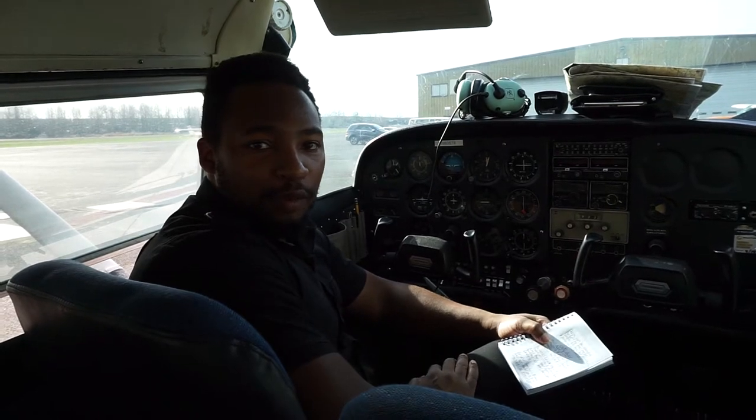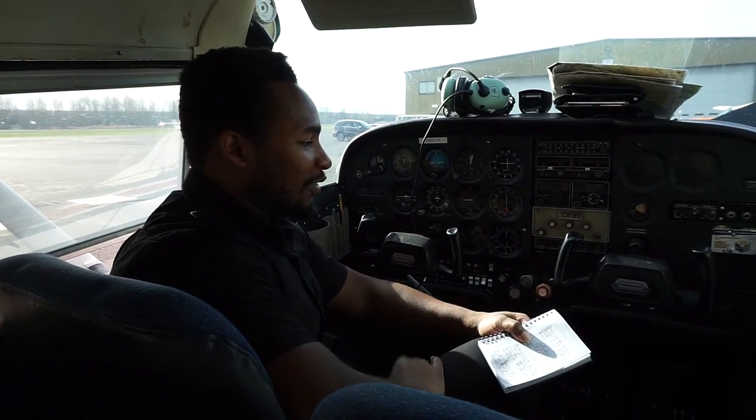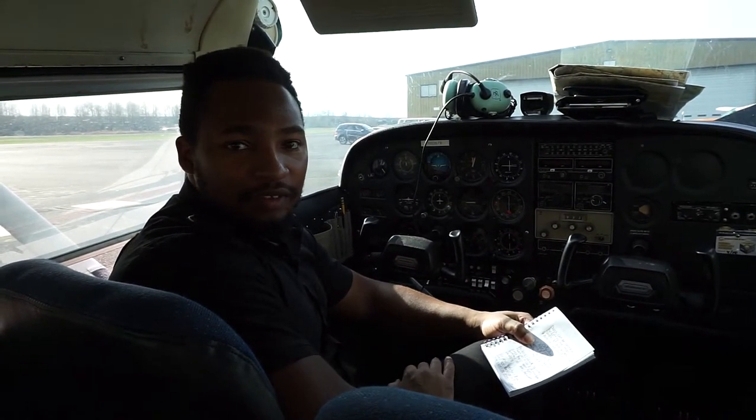Welcome aboard the aircraft, our Cessna 172. I'm going to give you a little safety demonstration. Safety is our number one priority. Let's make sure we're safe.